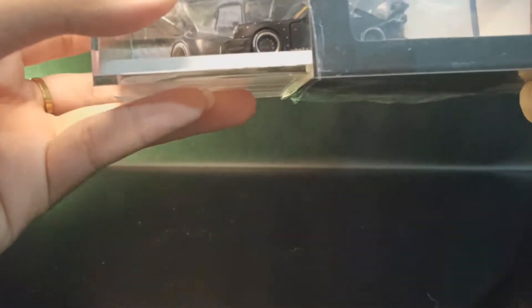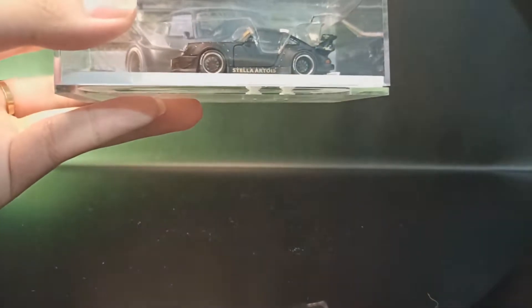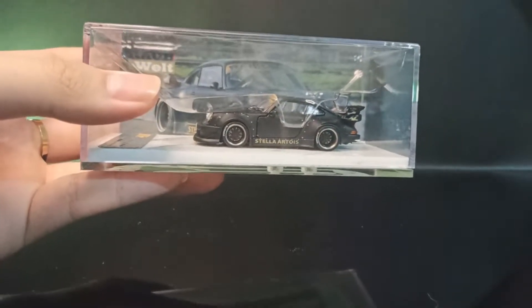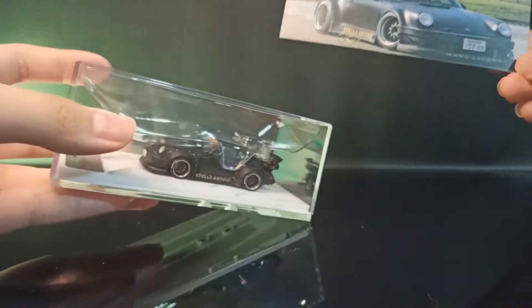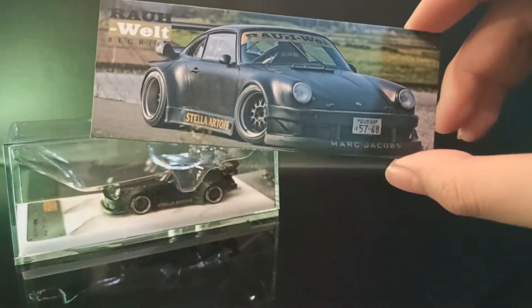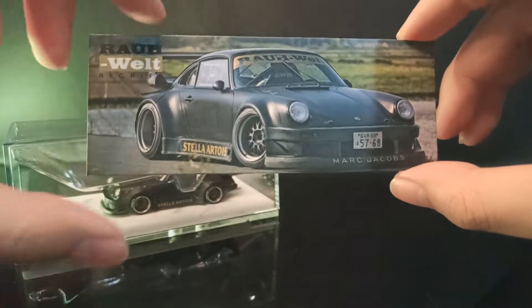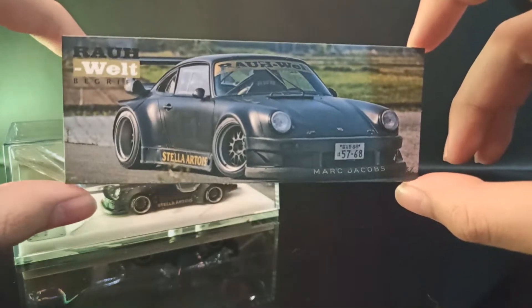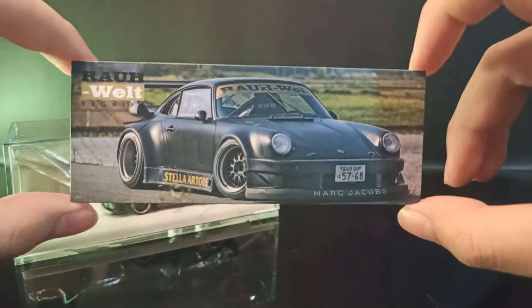Yang unik dari PGM ini adalah open the book parts — semua bisa dibuka: mesin, bagasi, dan pintu. Ini jarang ada diecast yang bisa open the book parts seperti ini. Ini kartu yang keren banget, ini mobil aslinya punya salah satu founder dari RWB.